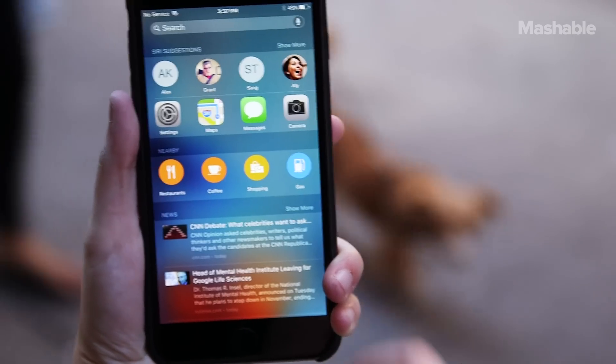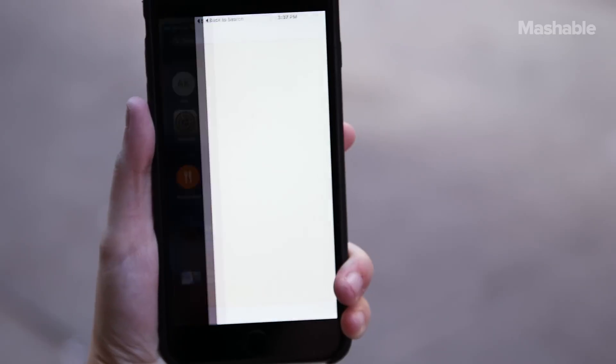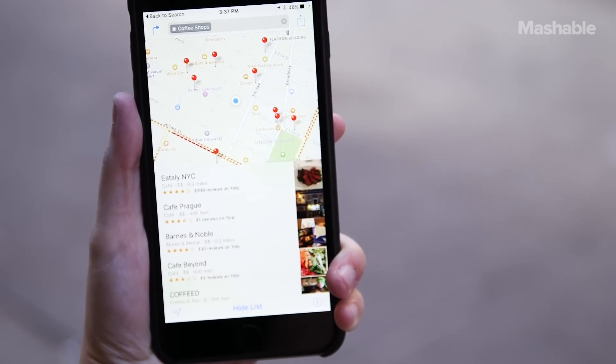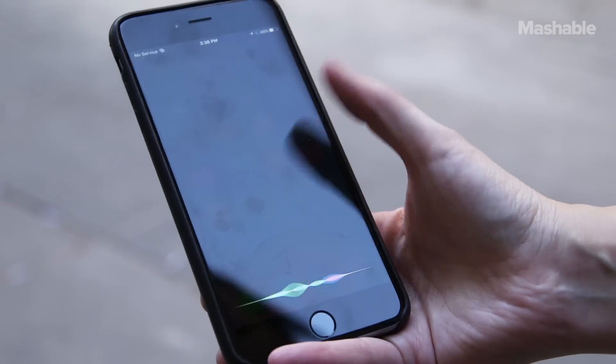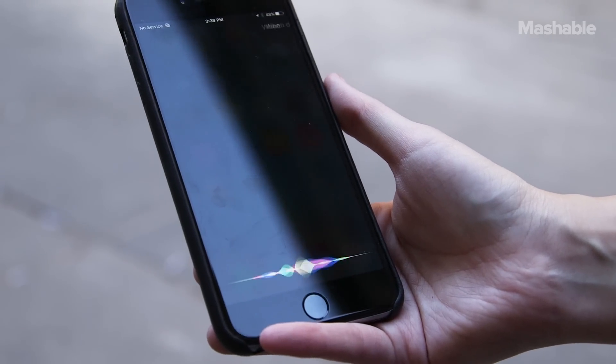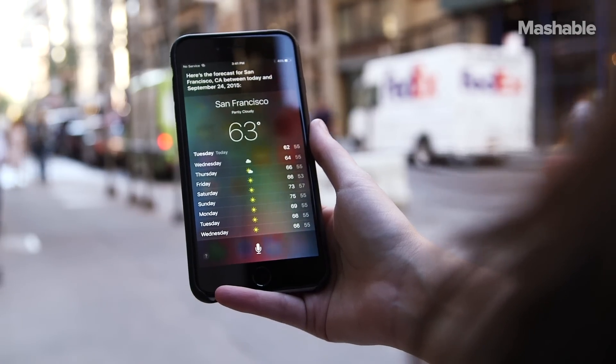Swipe right on your main home screen to get a set of recommendations and news. The suggestions include a set of intelligently selected contacts, apps, news and places nearby based on your previous behavior and the time of day. You can ask for a game score then follow up by asking when the team plays again without having to restate your question. You can also ask Siri to look through your phone contacts.